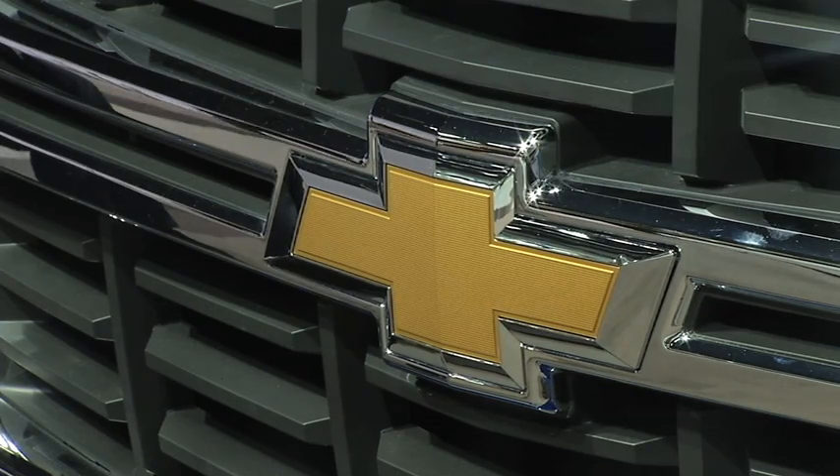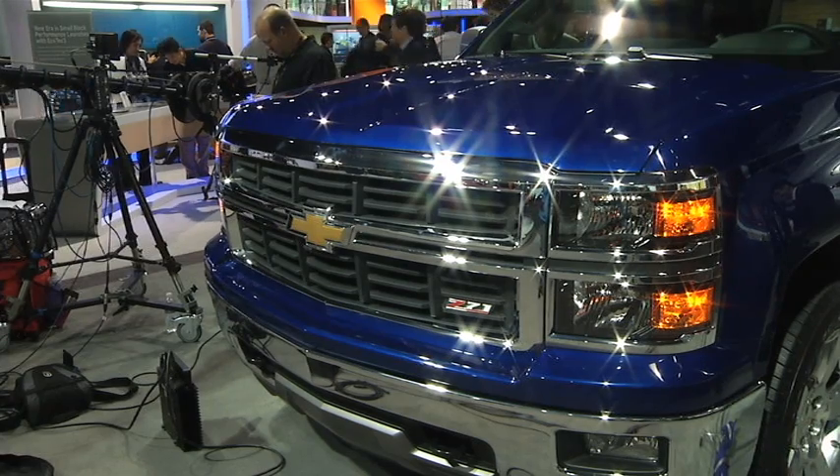Chevy is unveiling the 2014 Silverado for the first time to the public here at Kobo, and it's a truck they are calling stronger and smarter for the future. This vehicle is what we call a major — it's all new from hood to hitch. A complete redesign that's been a long time in the making.